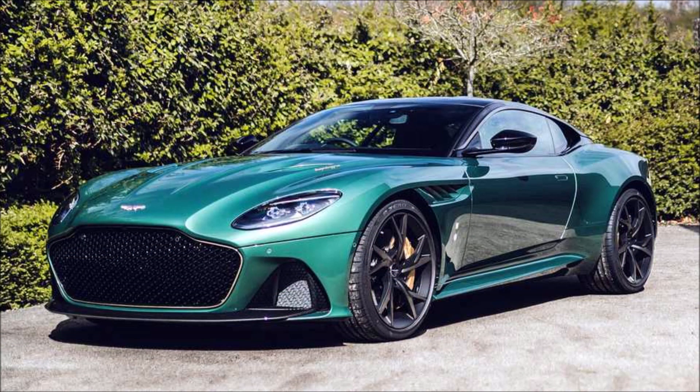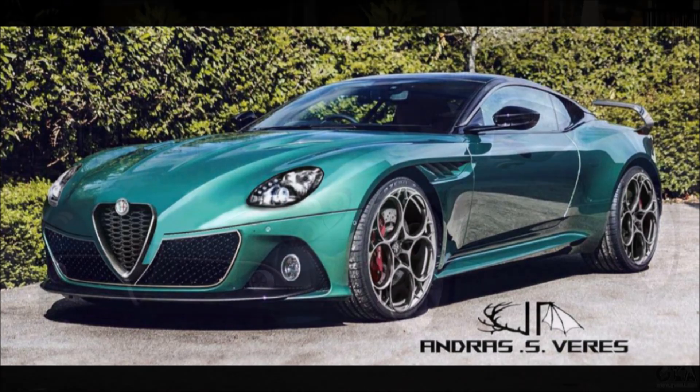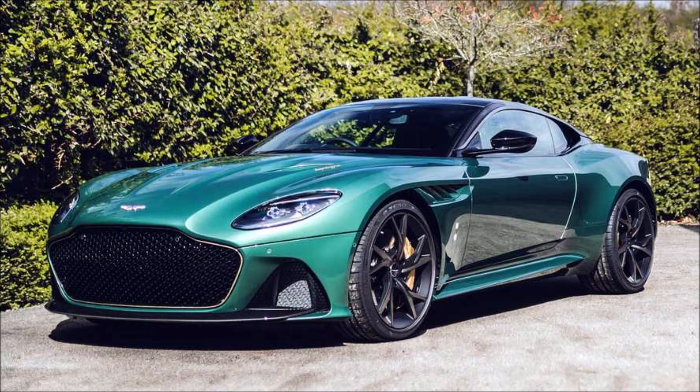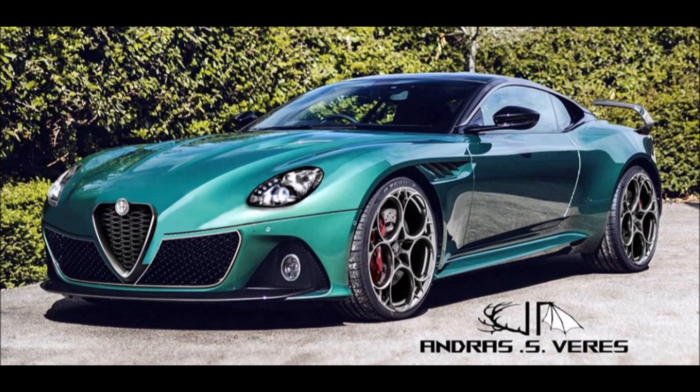With that said, what do you guys think about the Alfa Romeo 8C design using the Aston Martin Super Leggera? Let me know down in the comments below. If you enjoyed this video, make sure you give it a big thumbs up — when you like the video it helps get it up in the rankings so more people can see it and we can have a bigger discussion on this new Alfa Romeo 8C design from Germany.